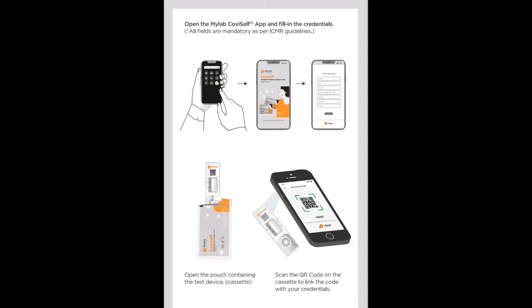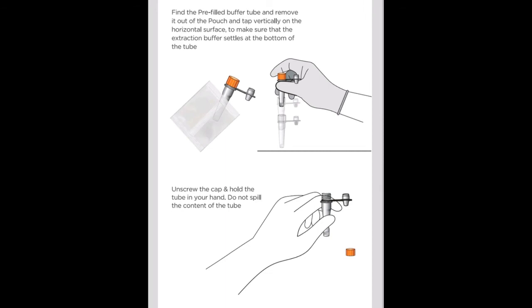You can get a result in 15 to 20 minutes. You can get a report in the app after you complete the test. The app will store your test result in an active database.